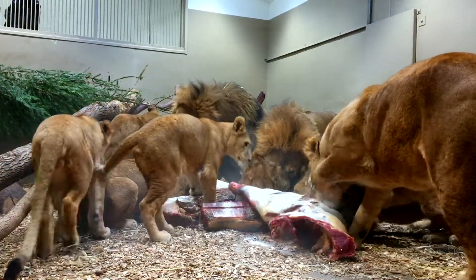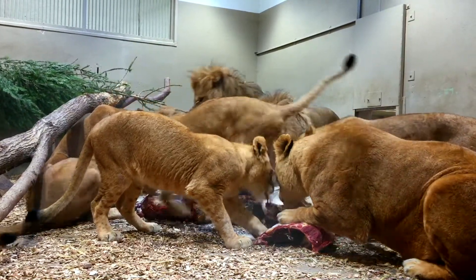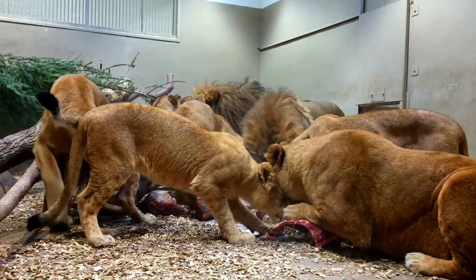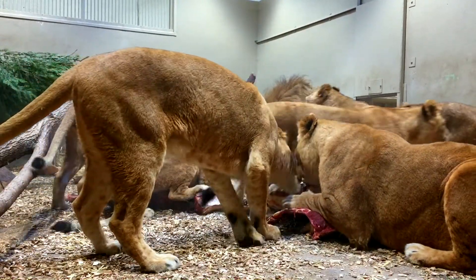The main thing is to keep their motivation as high as possible at all times. To do that, we always change the type of reinforcement they will receive once inside. Today, as you can see, it's a big feeding that they receive about once a week. Other days we could use ribs, small pieces of meat, or even goat milk as treats. We also change our locations inside the house, and this keeps their motivation sky high at all times.